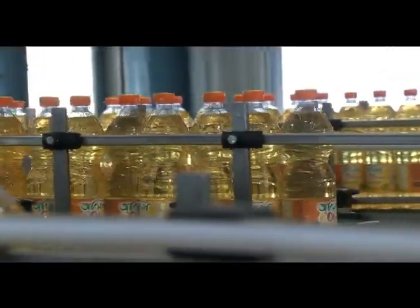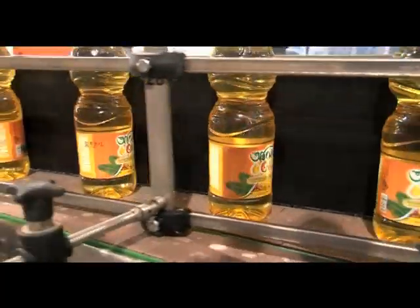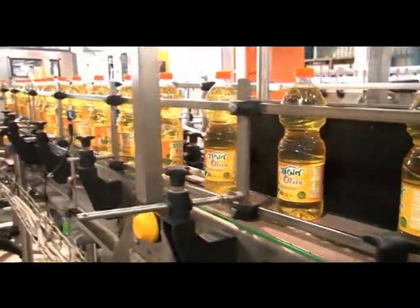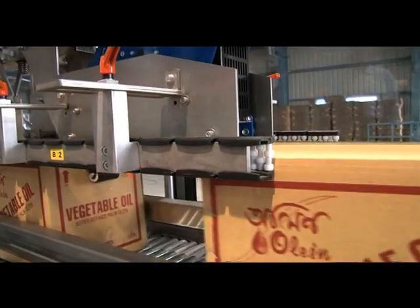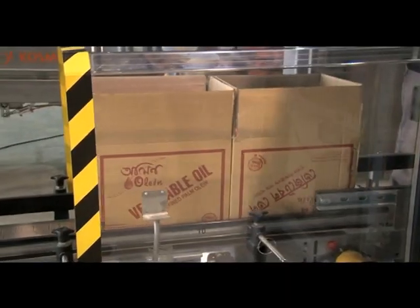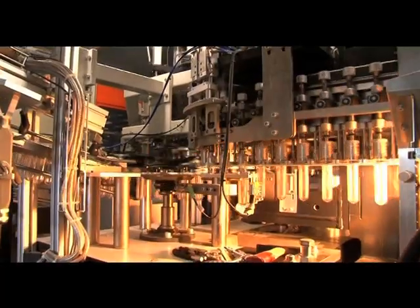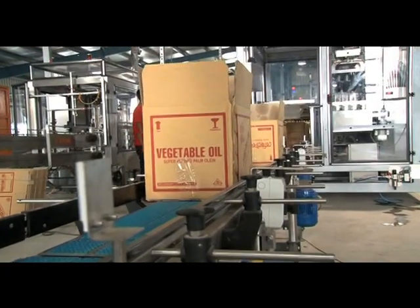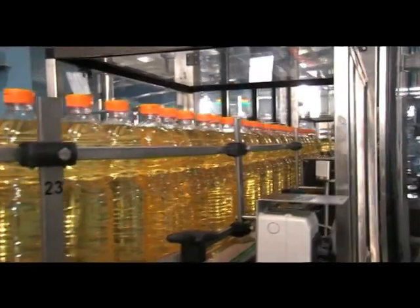Seven Circle Edible Oil will market soybean oil in PET bottles under the brand name Veola, and vegetable oil under the brand name Olean. Veola soybean oil and Olean vegetable oil will be available in the market. Veola is a supreme quality soybean oil extracted through advanced technology from premium quality soybeans.